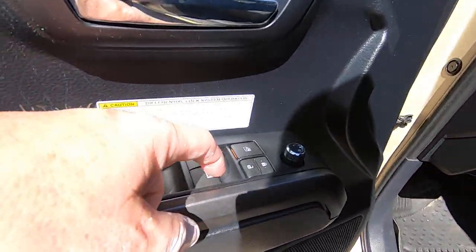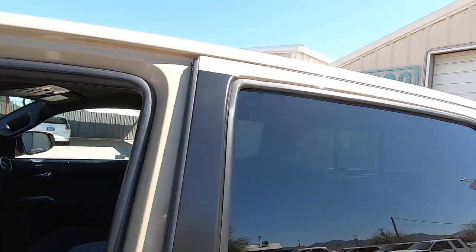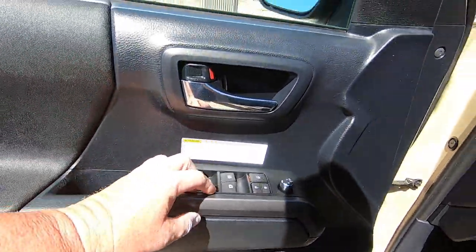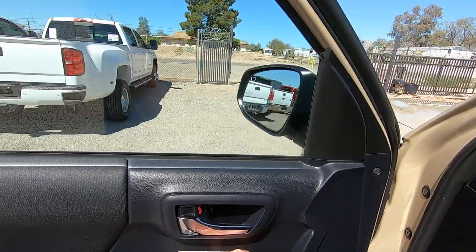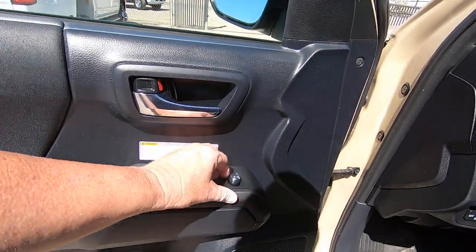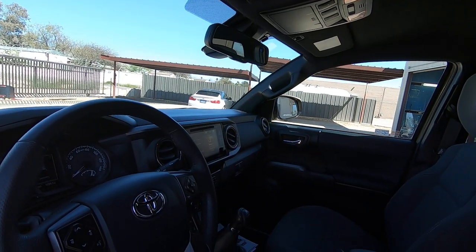This switch needs to be replaced, which is going to happen. To fix this, you're just going to have to replace this whole switch here. Mirror: out, in, down, up. Other side: out, in, up, down. Okay.